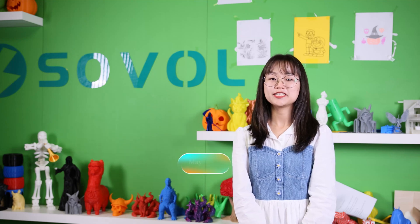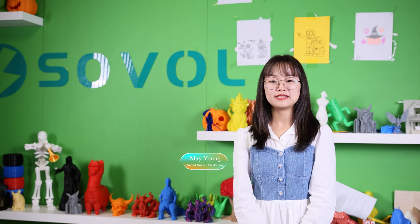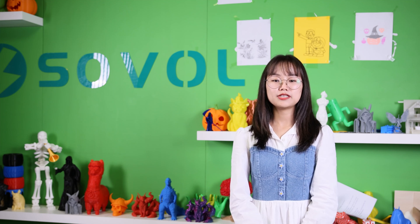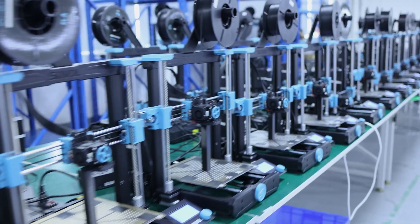The SV06 is a milestone product for Sovol because it's the first 3D printer that Sovol 100% independently self-developed and produced. It leads to a new stage of Sovol's development, not only in production design and development, but also in production capacity and quality control. Now let's continue to watch the story about the SV06 development, production, and sales.